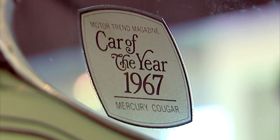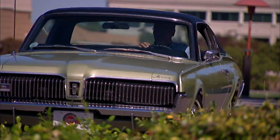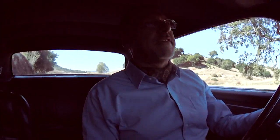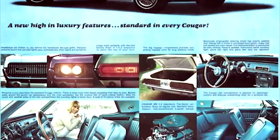It's Motor Trend's car of the year for '67. A man's car. The cat is out of the bag. Let's see how Lincoln Mercury pronounces Mustang, as we drive the all-new Mercury Cougar and check the tech.